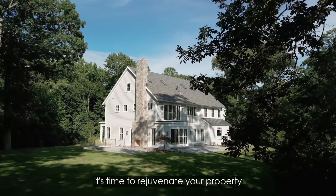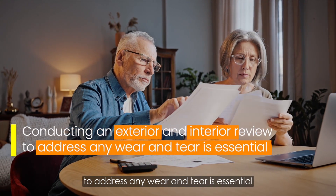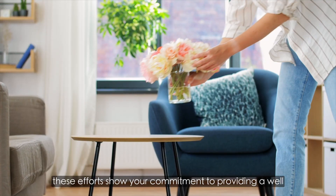With winter behind us, it's time to rejuvenate your property. Conducting an exterior and interior review to address any wear and tear is essential. First impressions are crucial — enhancing your property's curb appeal can make your listing stand out, and these efforts show your commitment to providing a well-maintained home.